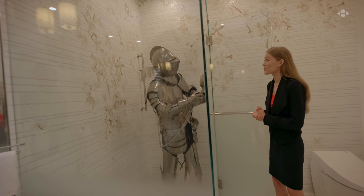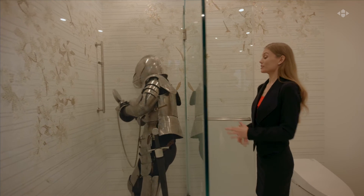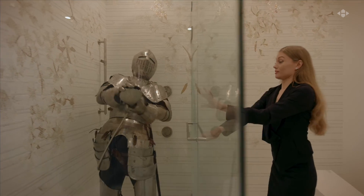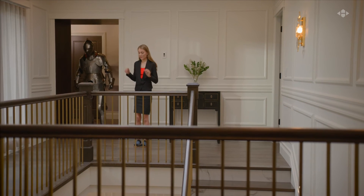The whole house has on-demand hot water — no more cold showers. Let's head to the dungeon — I mean, basement.